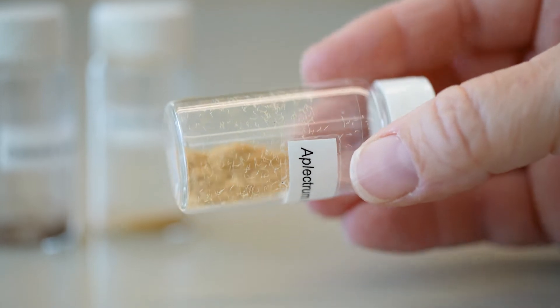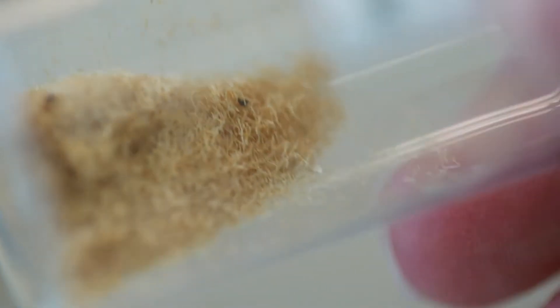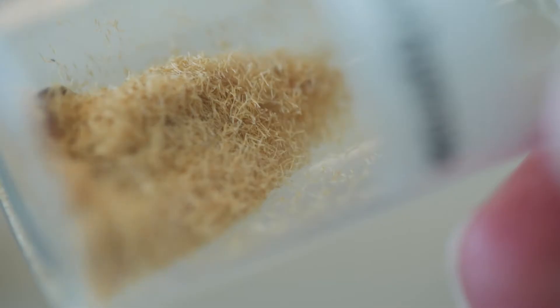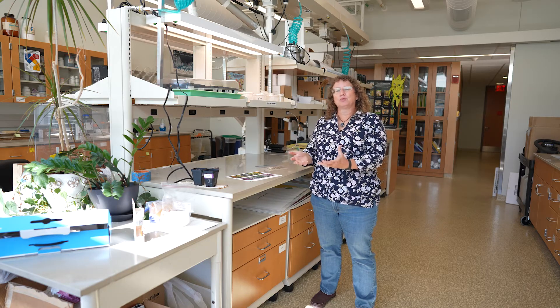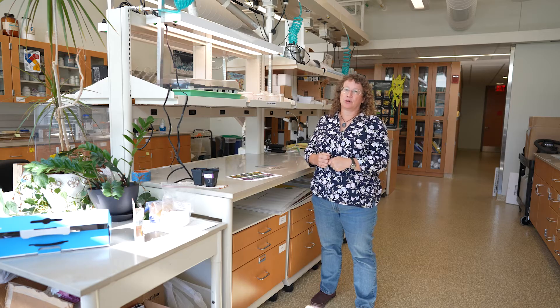If you roll it around, you can see how tiny the little seeds are as they stick to the sides. What I've worked on mostly is why the heck do so few of those seeds actually make it to adulthood? And a lot of that seems to have to do with the fungus that they need, because they can only grow where the right fungus is and where there's enough of the right fungus.